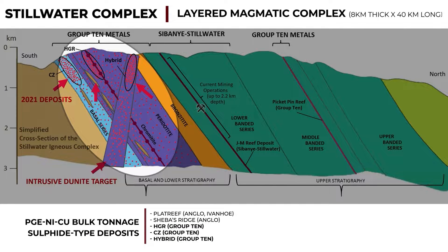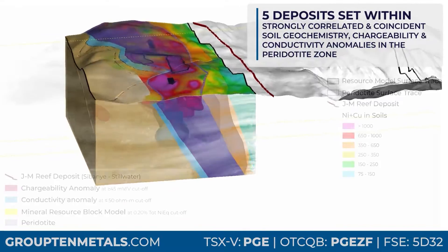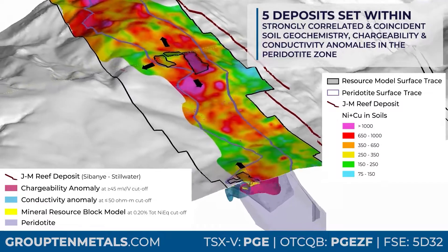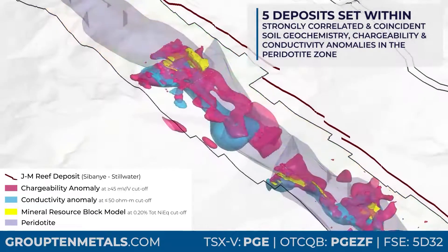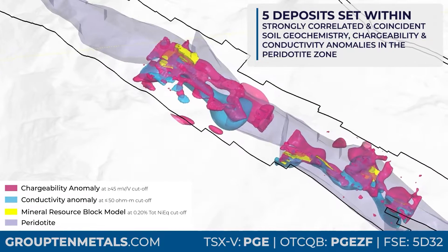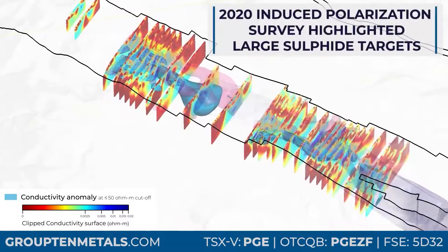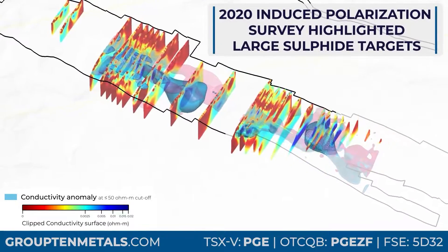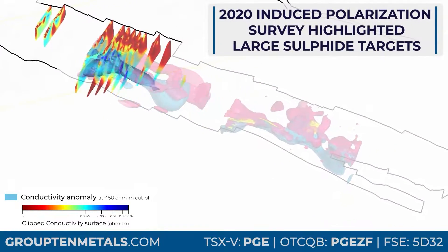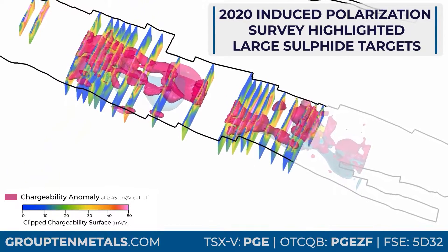Group 10's consolidated claim block and database is uniquely positioned to advance the Plat Reef in Montana model, recently defining five deposits that lie within strongly correlated and coincident soil geochemistry, chargeability, and conductivity anomalies. The 2020 Induced Polarization Survey highlighted very large sulfide targets across the project's core 9 km strike to 800 meters depth, which show a strong correlation with the 2021 resource models.